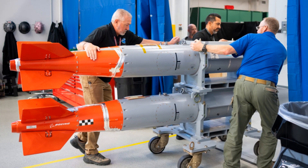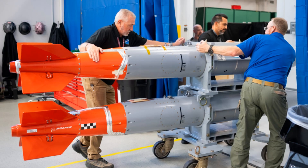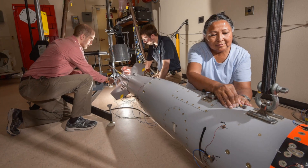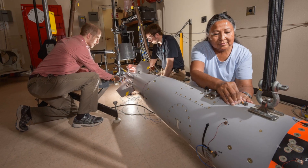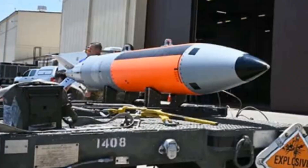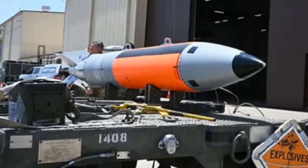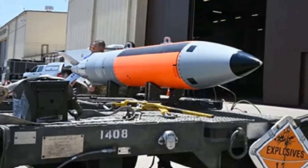The introduction of the B61-13 aligns with the Pentagon's long-term vision to modernize its aging nuclear stockpile while maintaining arms control commitments. It is seen not only as a replacement for some B61-7 units but also as a potential step toward retiring the much larger yield B83-1 bomb. With its blend of precision guidance and significant explosive force, the B61-13 adds a potent and flexible option to America's nuclear toolkit, delivered ahead of schedule in an increasingly uncertain world.